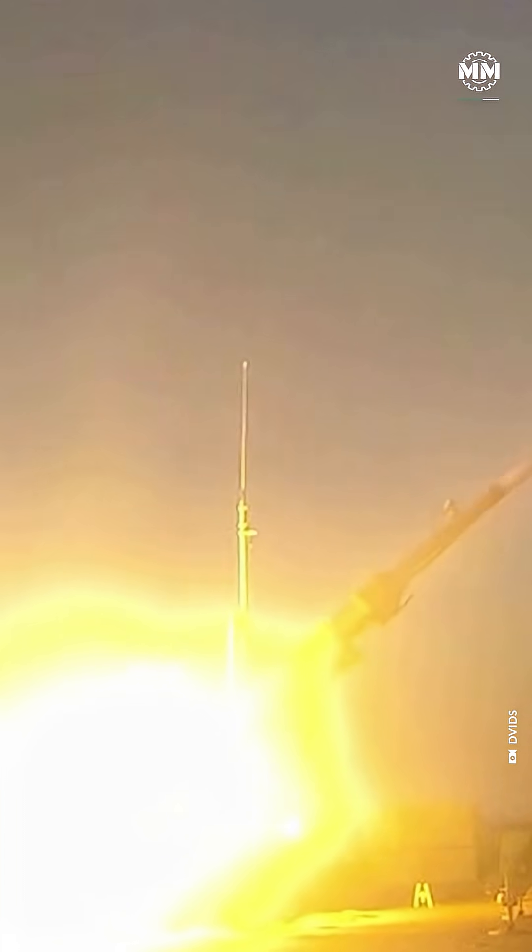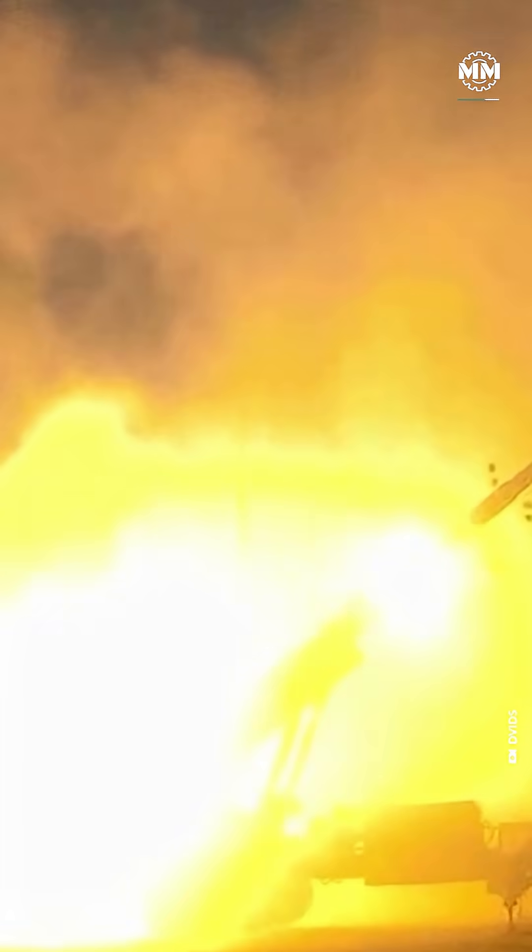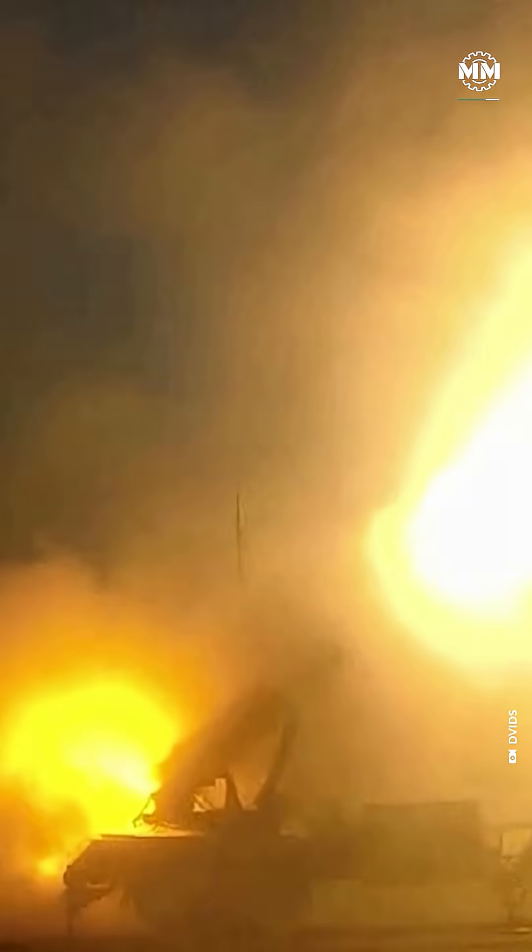And it's not theory — it works. In 2022, a THAAD battery in the UAE made history by intercepting a live Houthi missile over Abu Dhabi, the first real-world use of the system, and a clean hit.